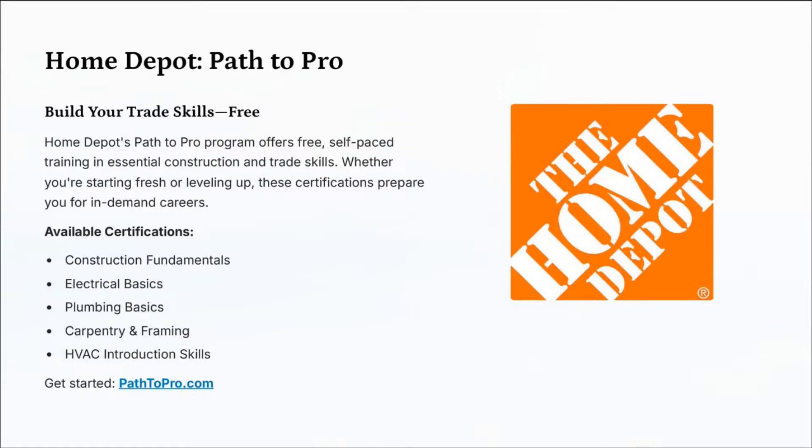Home Depot's Path to Pro program offers free self-paced training in essential construction and trade skills. Whether you're starting fresh or leveling up, these certifications prepare you for in-demand careers. Available certifications include construction fundamentals, electrical basics, plumbing basics, carpentry and framing, and HVAC.